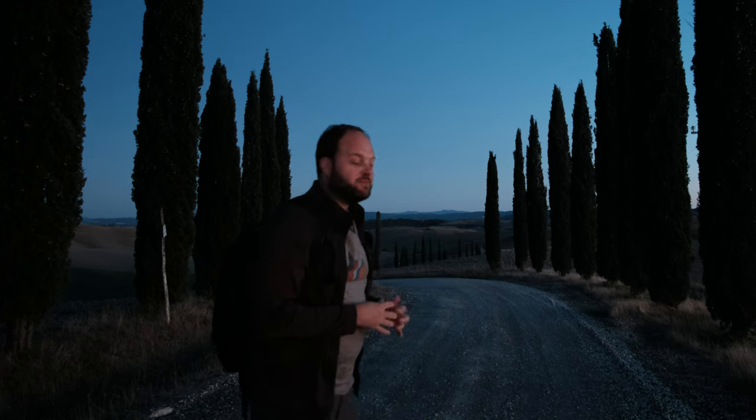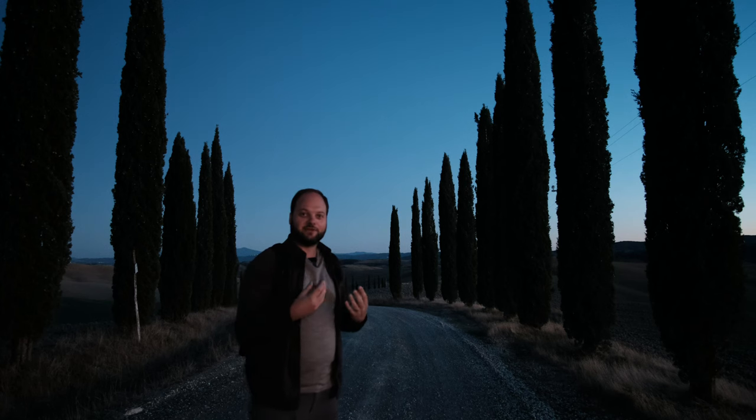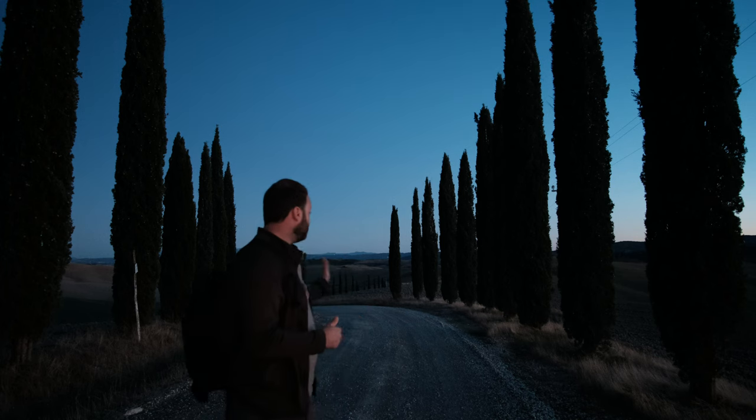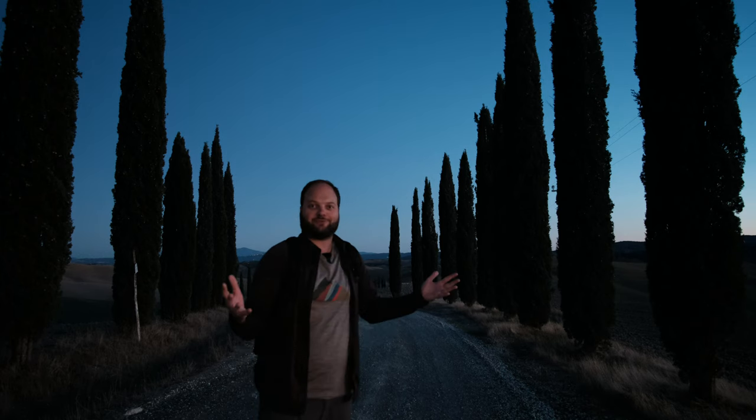I scouted this area again this afternoon just to fine-tune my composition. As you can see behind me, there is a gap in the cypress trees which I did not like at first. But when I looked at PhotoPills, the Milky Way is just passing over that gap, so I have more Milky Way space. Great.